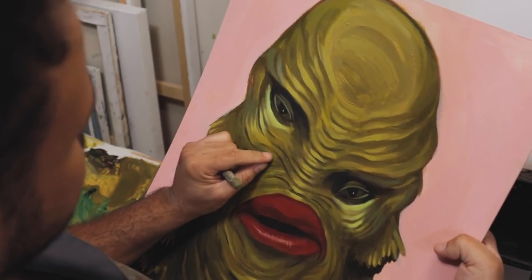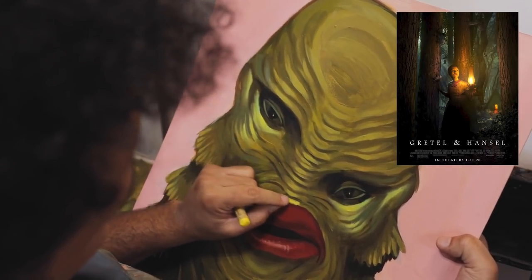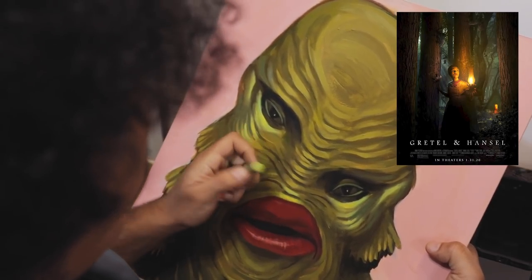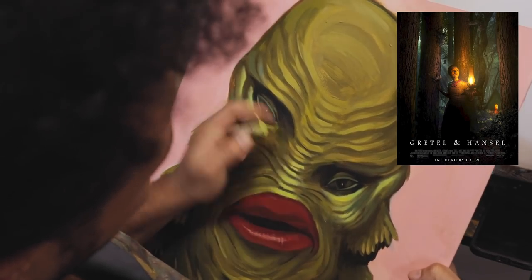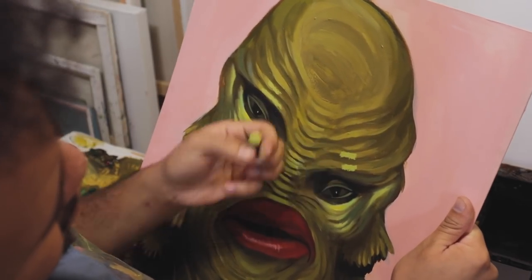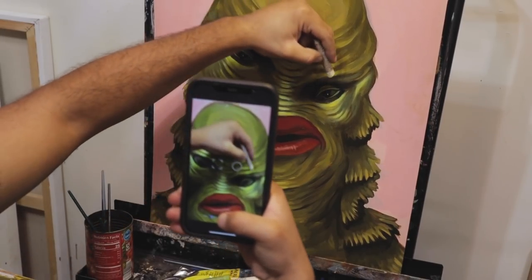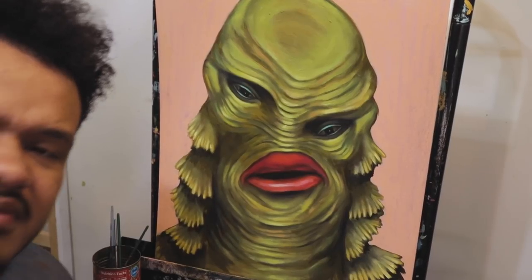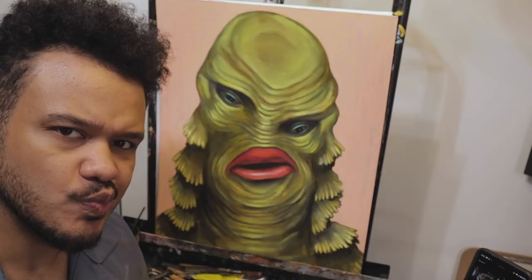Number one is a surprise to me because I didn't think I'd like it, but it was Gretel and Hansel. It came out about two years ago. The visuals in that movie are incredible — it's the same storyline as Hansel and Gretel but from Gretel's viewpoint, and it's so good. The witch was amazing. If you've seen The Witch and liked it, you will love Gretel and Hansel. Highly recommend.